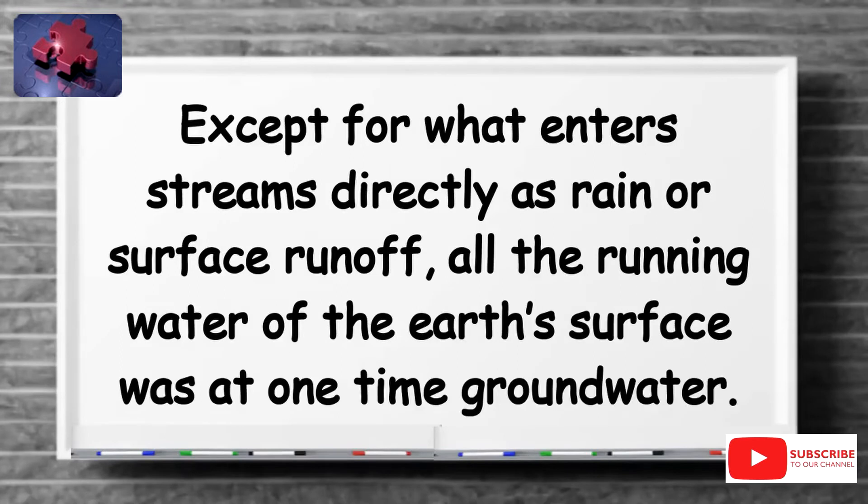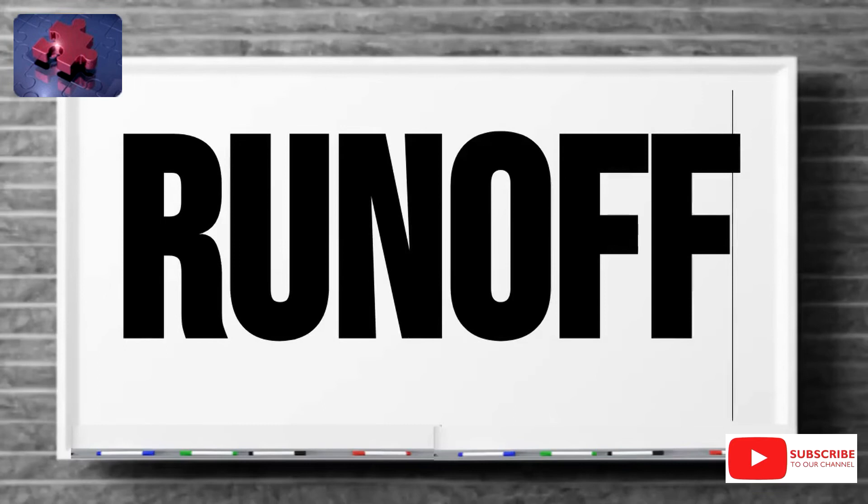Except for what enters streams directly as rain or surface runoff, all the running water of the Earth's surface was at one time groundwater. Make sure to save this new word, runoff, so you can practice using it in your everyday sentences.